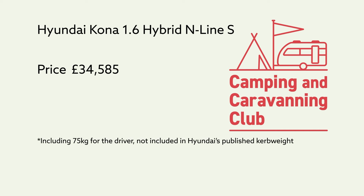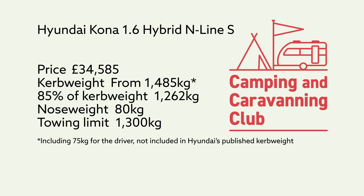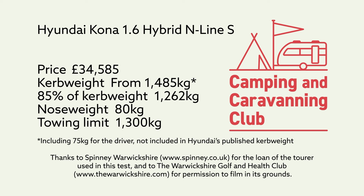Please do subscribe to the Camping and Caravanning Club's channel if you haven't already. Click on the notification button and you'll never miss any of the club's tow car, caravan, camping and motorhome content. If you've enjoyed the video, feel free to click the thumbs up button and let us know what you think in the comments.